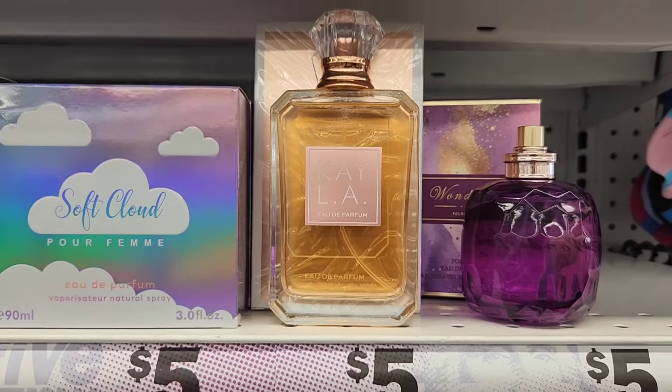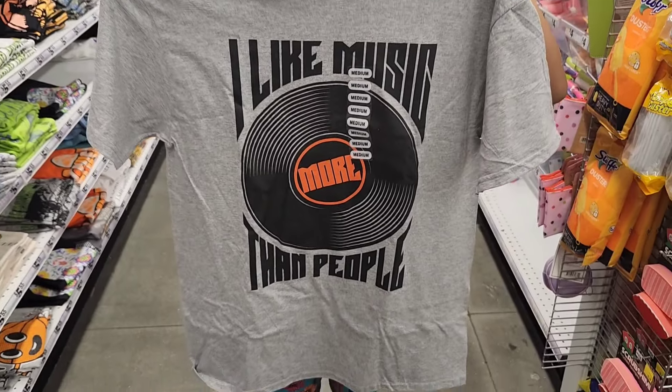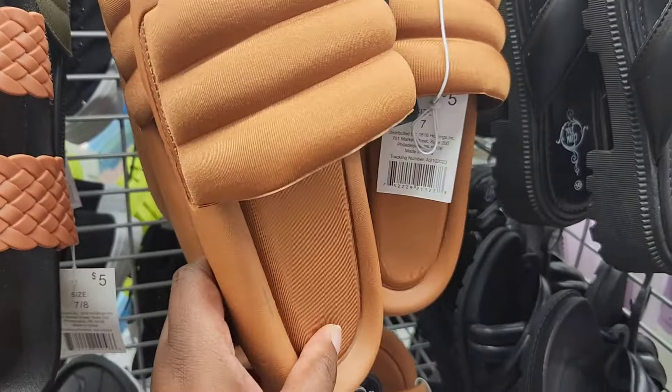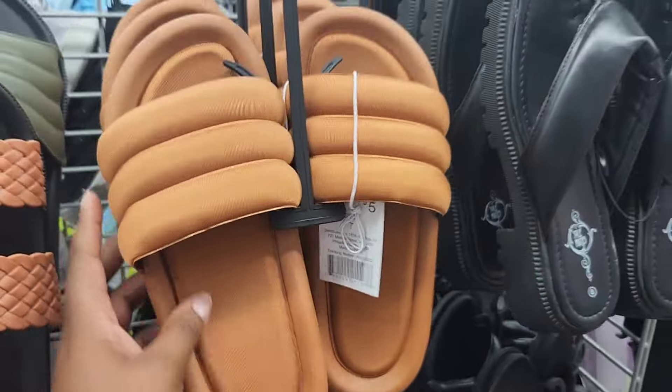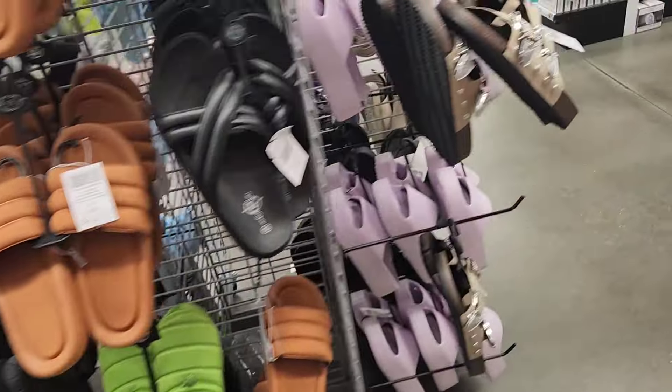In the men's section, they have this nice shirt that says 'I like music more than people.' They have this nice soft sandal, which actually feels pretty nice to the touch. And then these other ones — absolutely not.